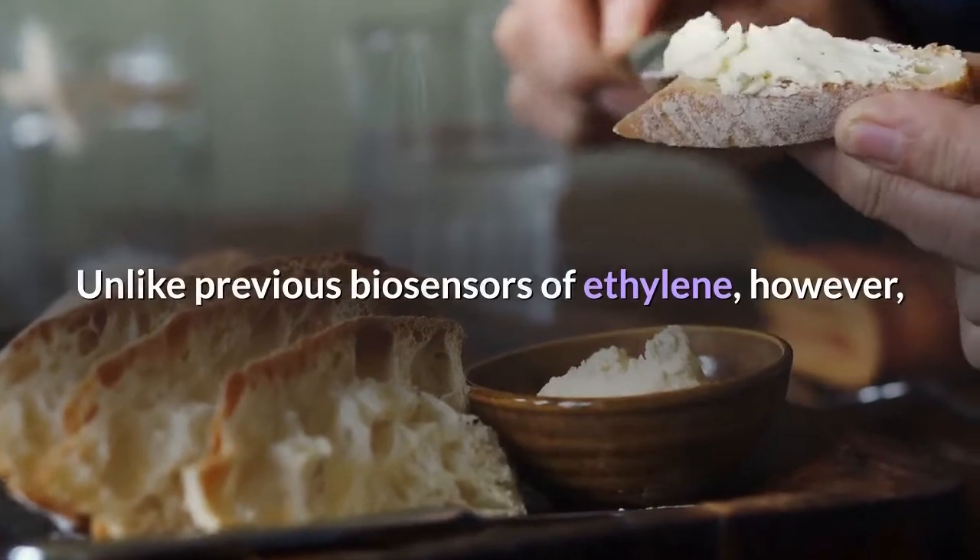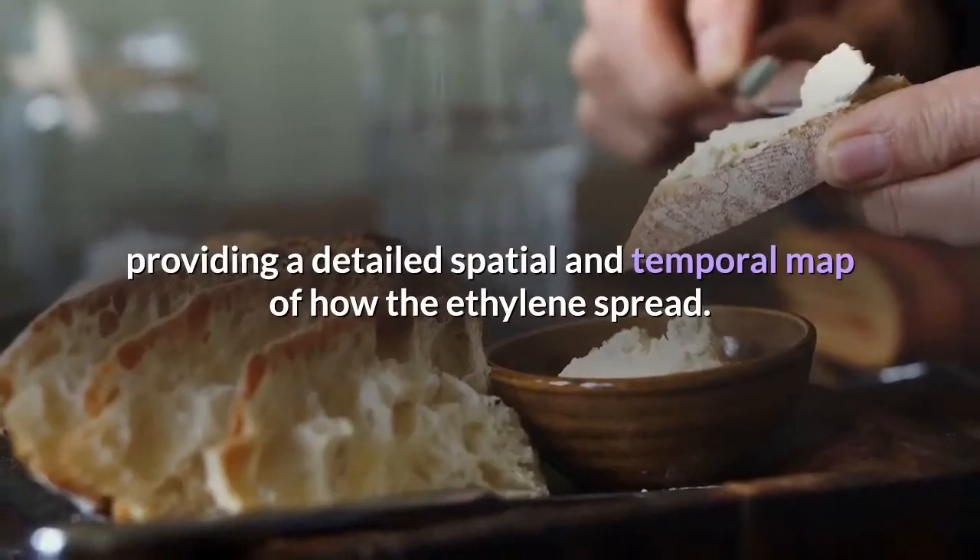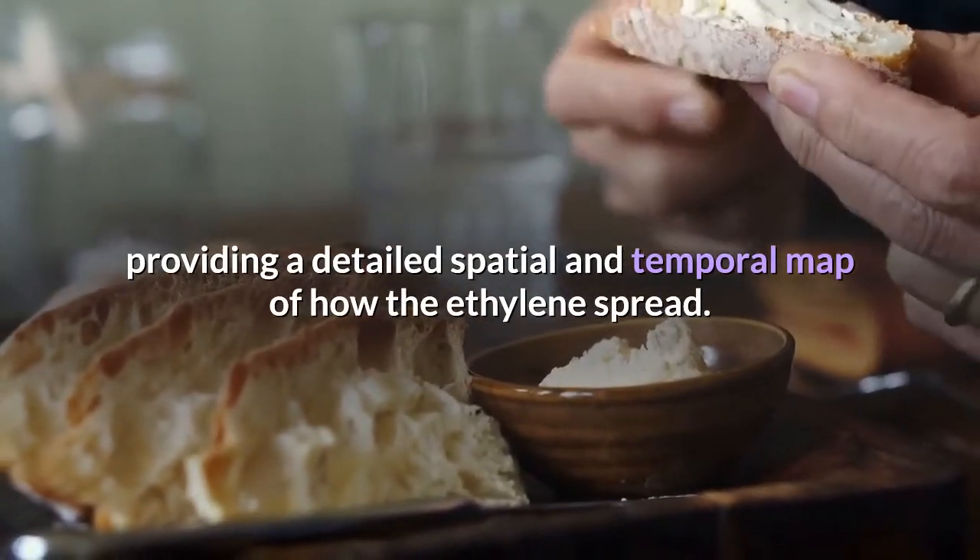Unlike previous biosensors of ethylene, however, it was able to show the distribution of the ethylene over the fruit, providing a detailed spatial and temporal map of how the ethylene spread.